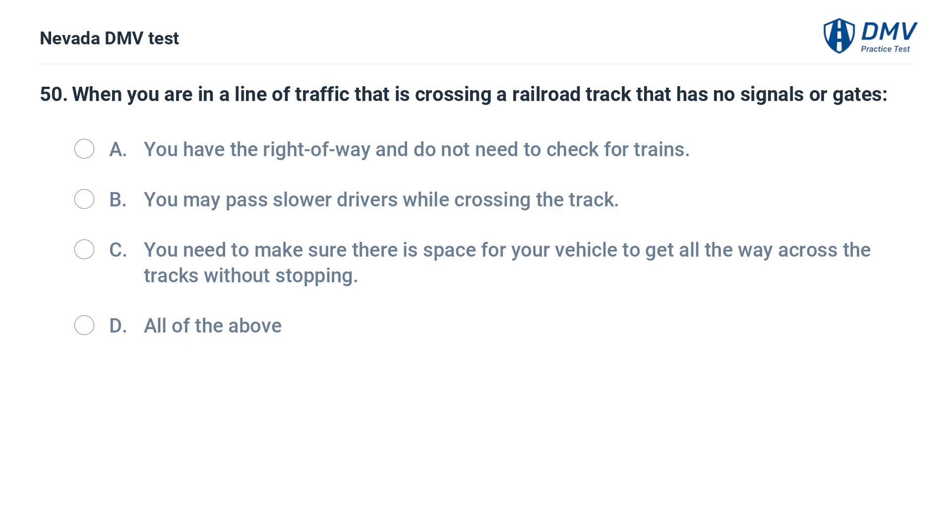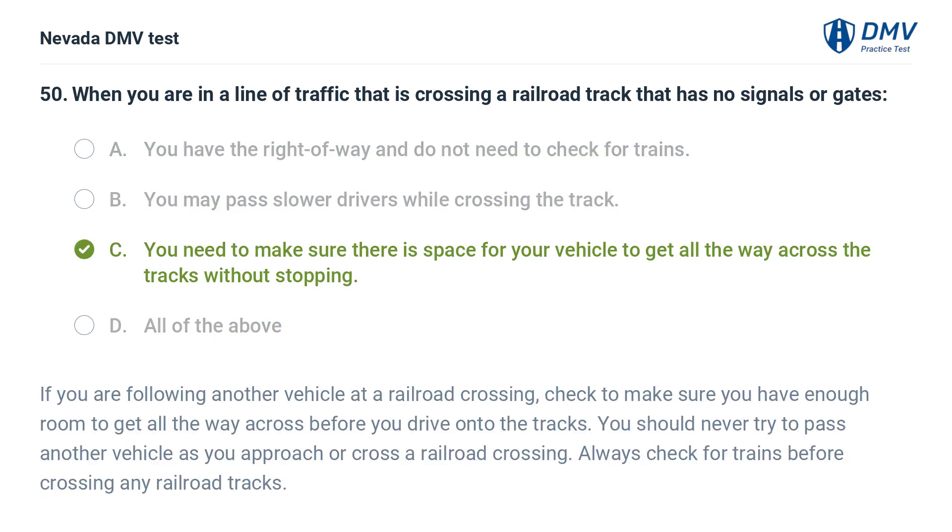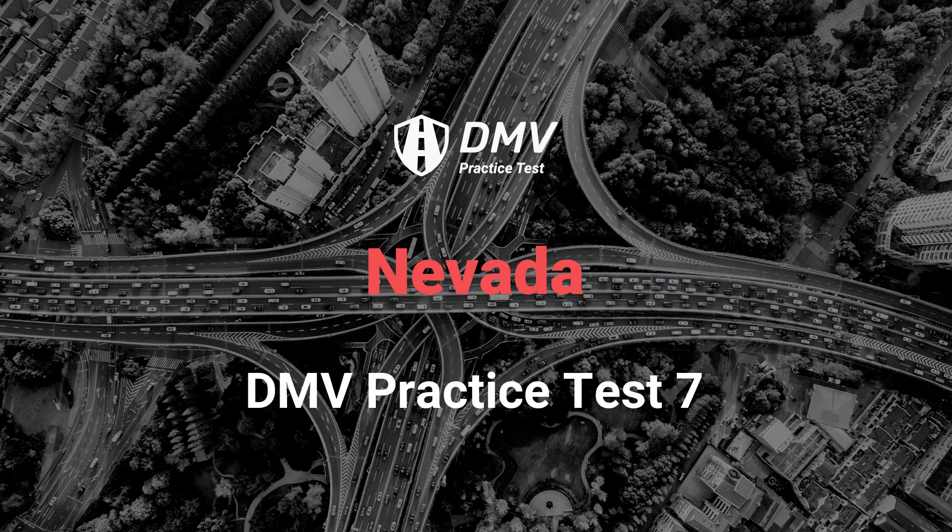When you are in a line of traffic that is crossing a railroad track that has no signals or gates: a. you have the right of way and do not need to check for trains, b. you may pass slower drivers while crossing the track, c. you need to make sure there is space for your vehicle to get all the way across the tracks without stopping, d. all of the above. The answer is c. If you are following another vehicle at a railroad crossing, check to make sure you have enough room to get all the way across before you drive onto the tracks. You should never try to pass another vehicle as you approach or cross a railroad crossing. Always check for trains before crossing any railroad tracks.